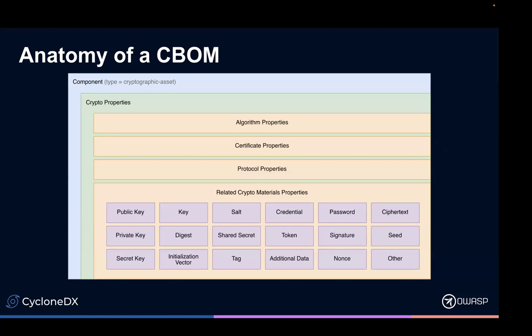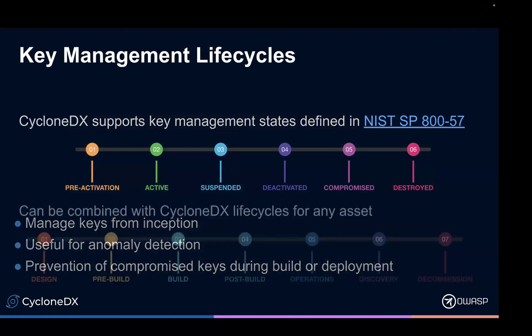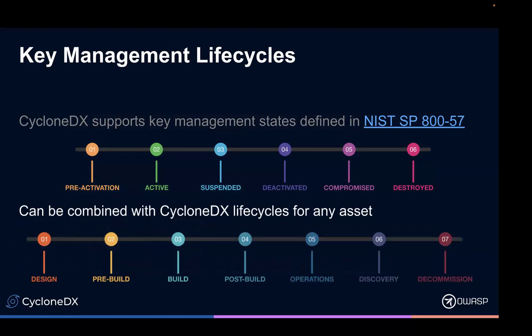Within a cryptographic asset, we can describe algorithm, certificate protocols, and then this grouping of what we call related crypto material. We grouped all these things together because they have pretty much the exact same fields, no matter what type of crypto material we're talking about. The specification also supports key management life cycles. NIST SP-857 defines these life cycles in key management. CycloneDX supports that, and more importantly, CycloneDX also supports life cycles of the BOM itself.